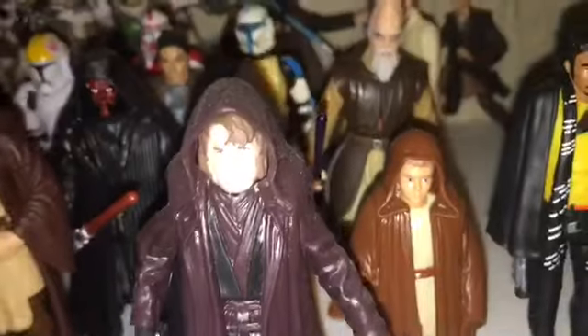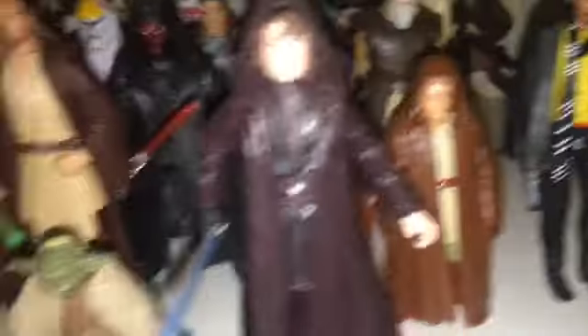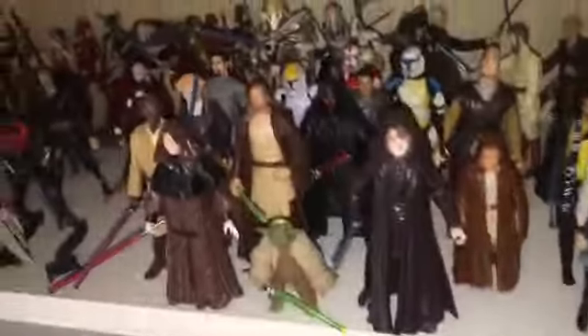Mace Windu, Darth Sidious, Qui-Gon, Darth Maul, Young Anakin, Yoda, and that right there is Darth Vader — there's a glare on his face for some reason. I really like that prequel section too because I have a decent amount of those figures.